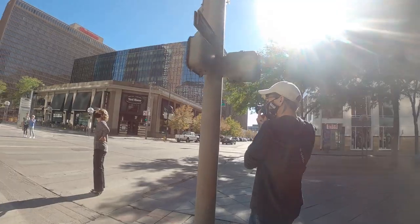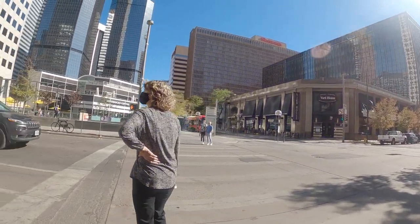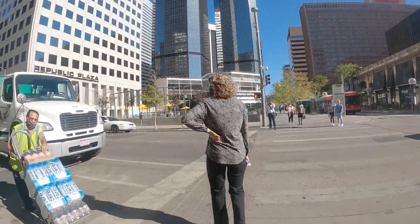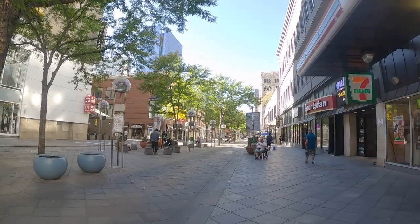I was thinking this woman with her hand on her hip could have been an interesting close-up detail shot, but then this guy was walking through and I didn't see him coming — I got in his way. Probably could have made a better shot if I was further back.